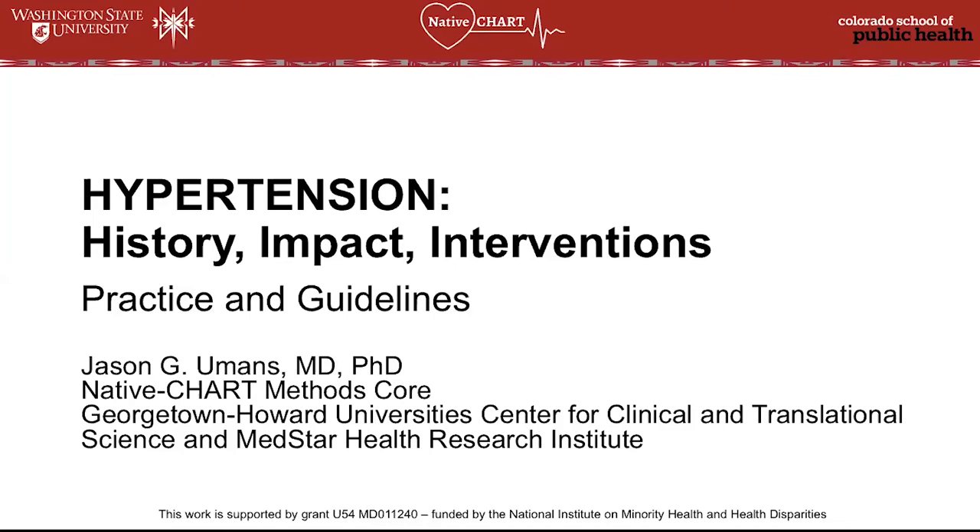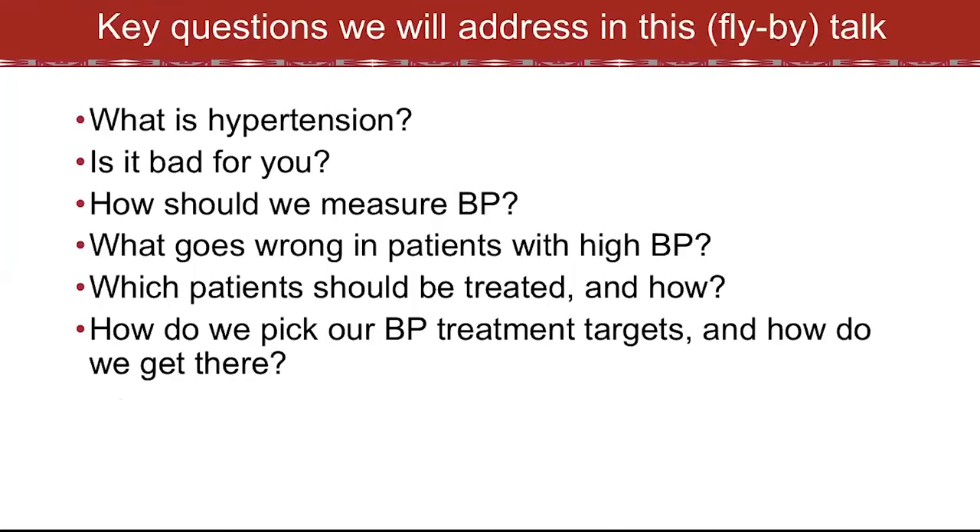Rather than summarize and state things from a position of authority, I'd rather show you the original data that drove the thinking so that you can understand and feel part of how we came to where we are. The key questions we'll address are: what is hypertension — cut to the chase, it's high blood pressure. Is it bad for you? Yes. How should we measure blood pressure? Carefully, and I'll show you why. What goes wrong in patients with high blood pressure? Which patients should be treated, and how? And how do we pick the blood pressure targets we should aim for?